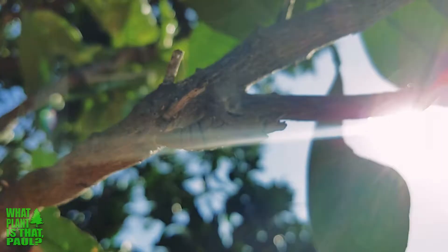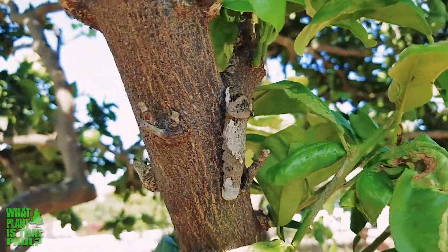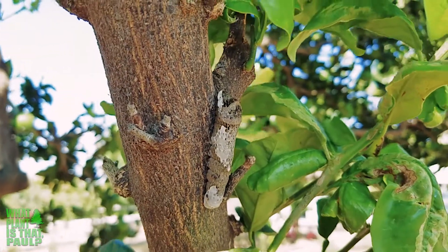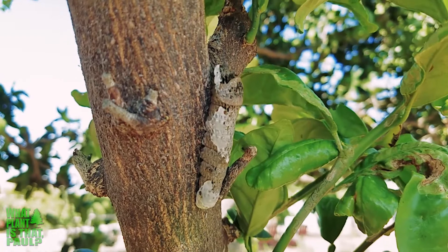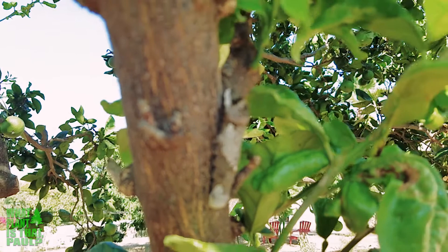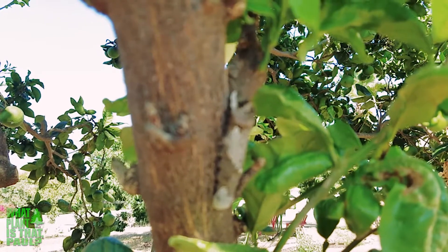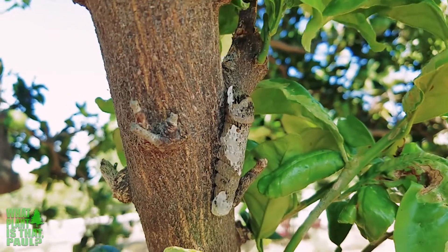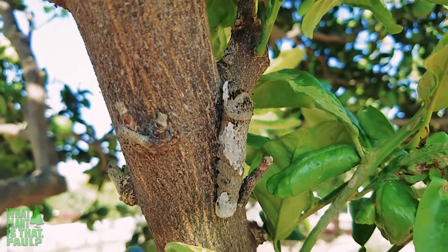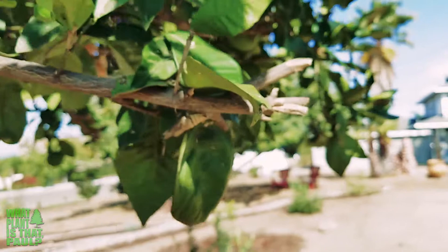Very cool, and we also had one other new caterpillar right here — this is a tiger swallowtail butterfly caterpillar. It takes 10 minutes for it to go from that stage, when it's ready, to this cocoon stage.